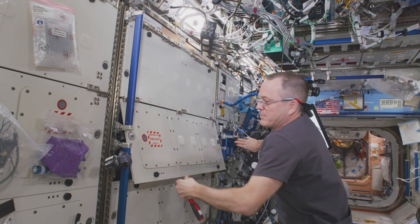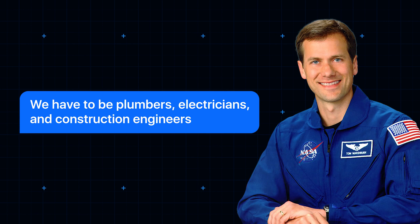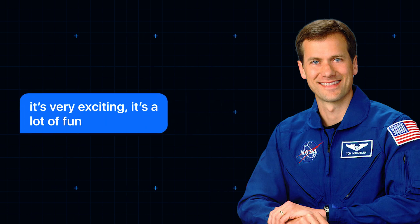The station itself requires constant maintenance, which means astronauts need to be something of a jack-of-all-trades. As former ISS astronaut Thomas Marshburn put it: 'We have to be plumbers, electricians, and construction engineers, at the same time running a laboratory and being scientists. It's very exciting. It's a lot of fun.'